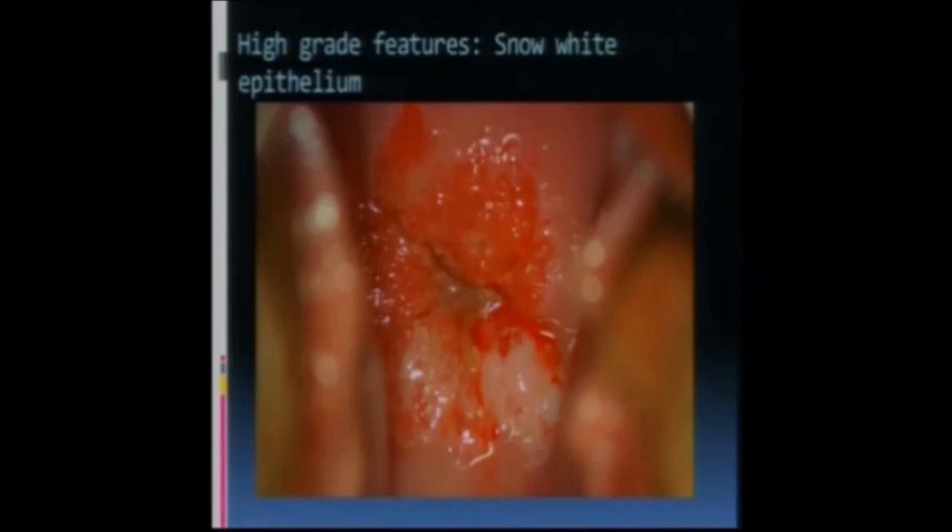That was biopsied and showed high-grade dysplasia. She had some other abnormalities, and I think she actually had an associated AIS in association with this - the AIS was probably somewhere in this area here.